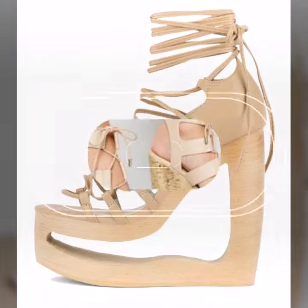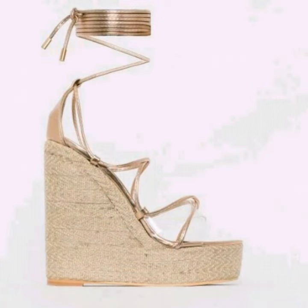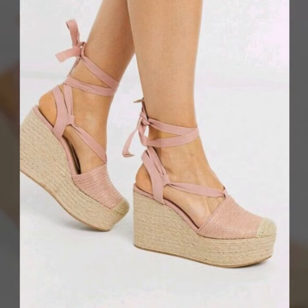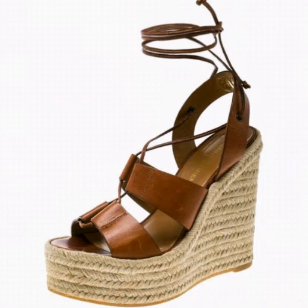Hello dear, hopefully you are all fine and enjoying good health. Today I bring leather wedges — these are in trend and you can buy them in different colors. These are very beautiful and trendy, and when you wear them you will hopefully enjoy.